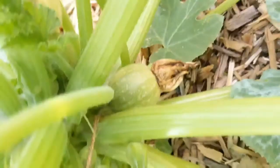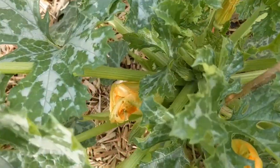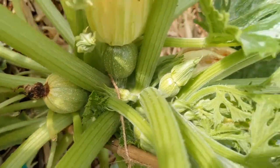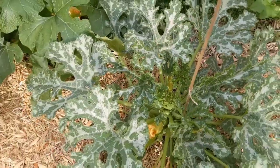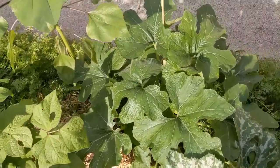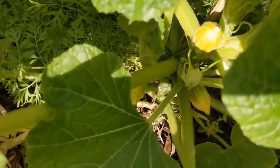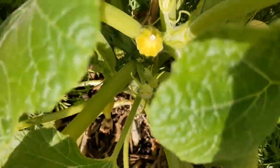It's called eight ball because it turns into something like an eight ball shape. We did this last year — very prolific, we got tons of them. They work really well for stuffing: scoop out the meat, cook it, stuff it, put it back in the oven. This is a winter squash — I think it's acorn king, or some kind of acorn squash. There are a couple of them.